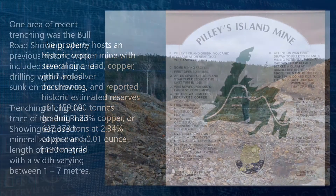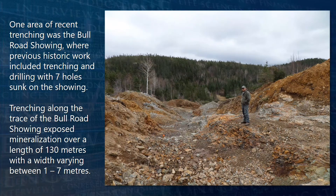One area of recent trenching was the Bull Road showing, where previous historic work included trenching and drilling, with seven holes sunk on the showing. Trenching along the trace of the Bull Road showing exposed mineralization over a length of 130 meters, with a width varying between 1 to 7 meters.